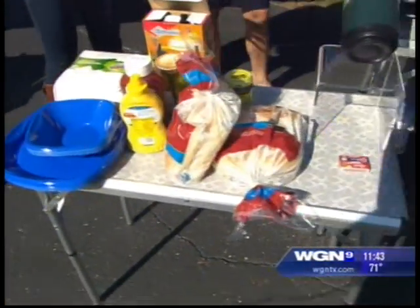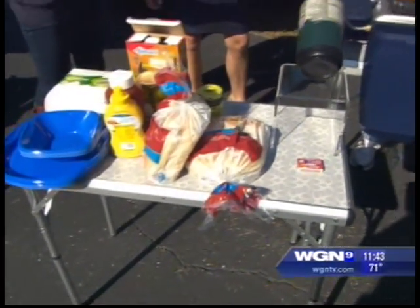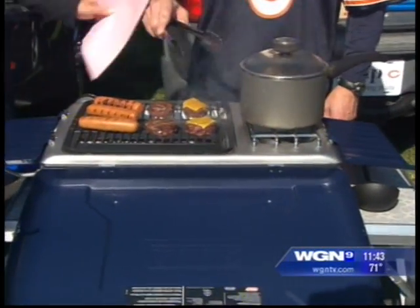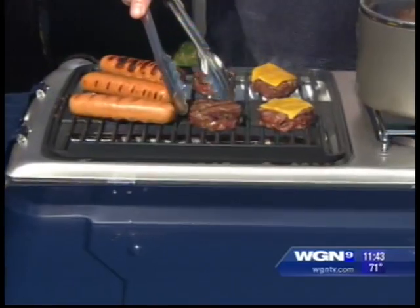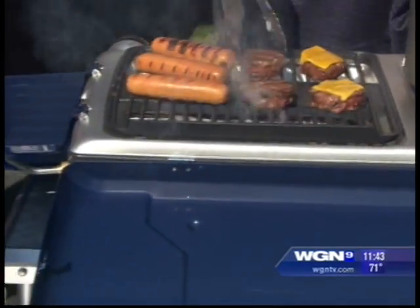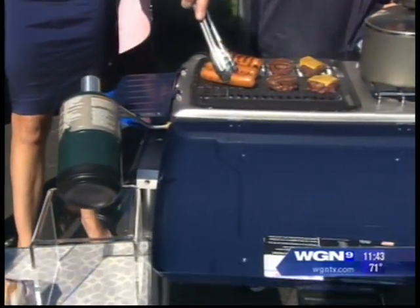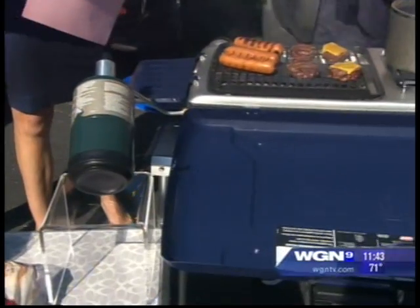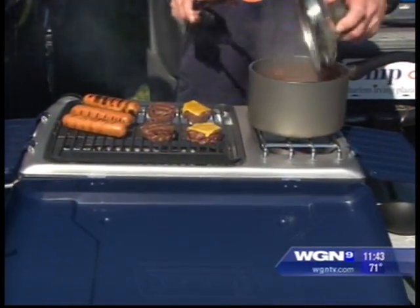Of course when you have food you want to make sure you have a grill. There are cute little mini burgers going on. This is a gas grill instead of charcoal, so you don't have to wait for charcoal to heat up. It comes in different sizes, and what's great about this one is that there's a stove on it — so there's chili cooking in there without needing a separate crock pot.